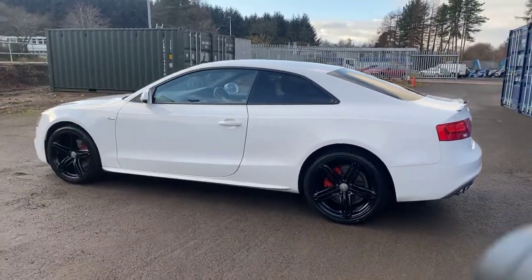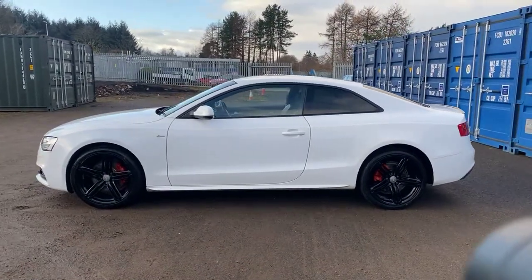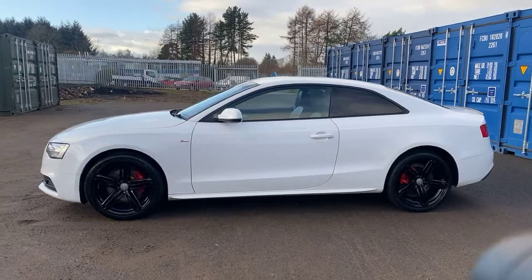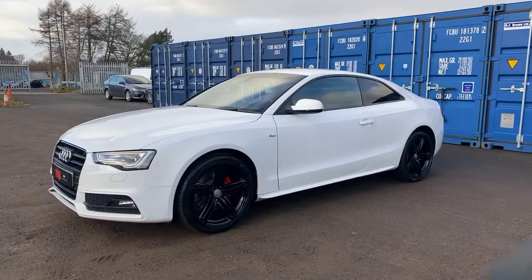We have just serviced the vehicle ourselves for sale and we have just changed the timing belt as well, so that expensive job has been taken care of. The vehicle is sold with a fresh 12-months MOT.